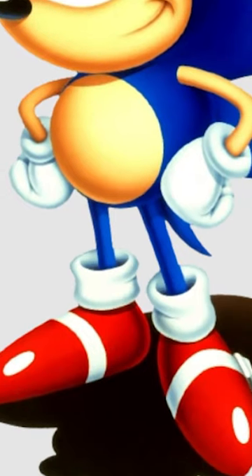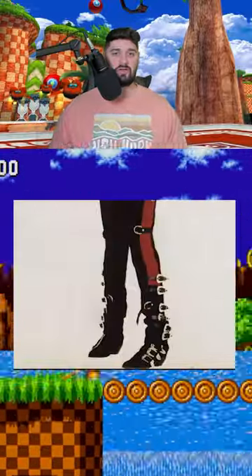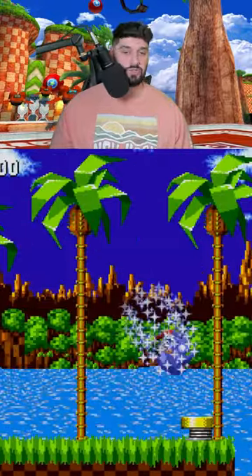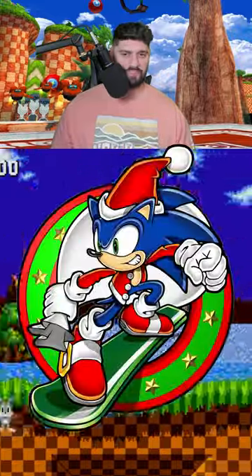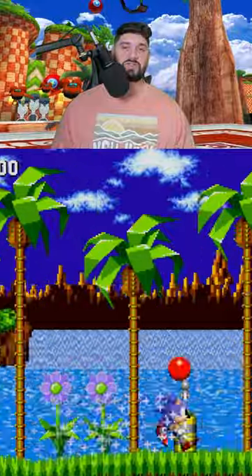There is a reason why our favorite little blue rat's sneakers look like this. According to character designer Naoto Oshima, Sonic's shoes were inspired by the design of Michael Jackson's boots on the cover of Bad. And the colors of these signature shoes were inspired by none other than Santa Claus. Oshima also found the color red fitting because when Sonic runs, his legs go into a figure eight shape.